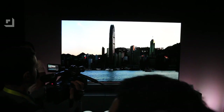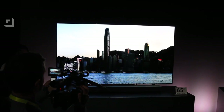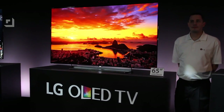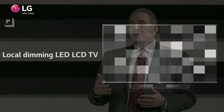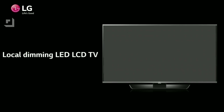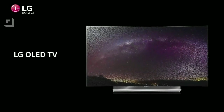Then they talked a ton about their OLED lineup. OLED stands for Organic Light Emitting Diodes and it's a new display technology. What's cool about OLED is that each pixel can turn itself on or off, and when it's off you get true blacks. With LCD technology that uses backlighting, you never get those true blacks, so your picture is going to look way more vibrant.